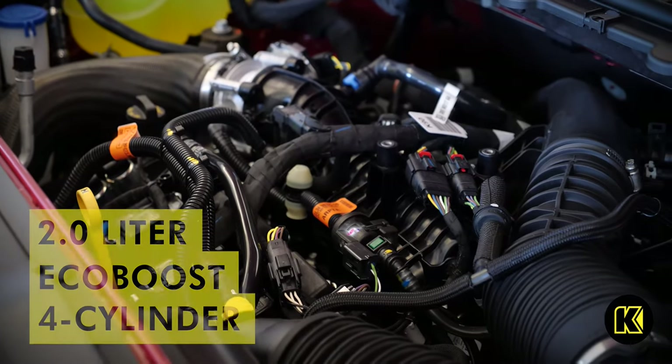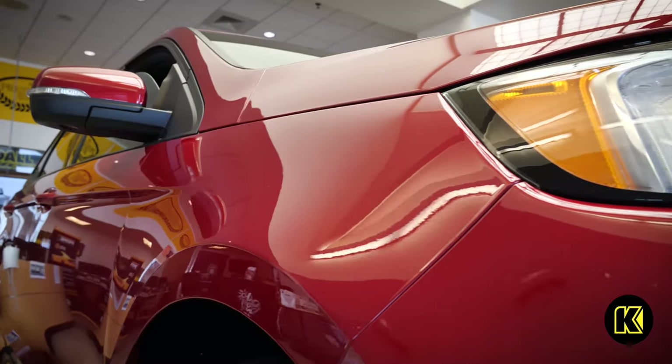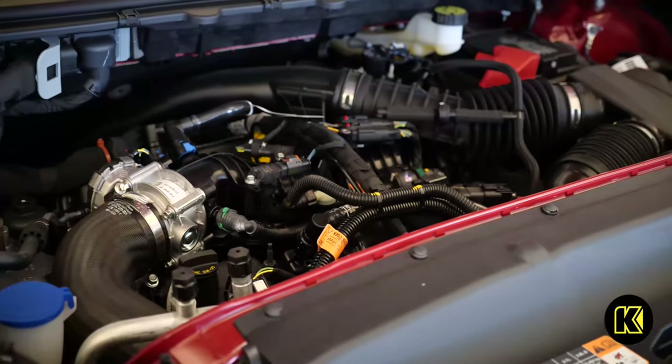With an economical eight-speed automatic transmission, this Ford SUV can get you through any kind of weather with available intelligent all-wheel drive. Looking for a little more power? Look no further than the Ford Edge ST.